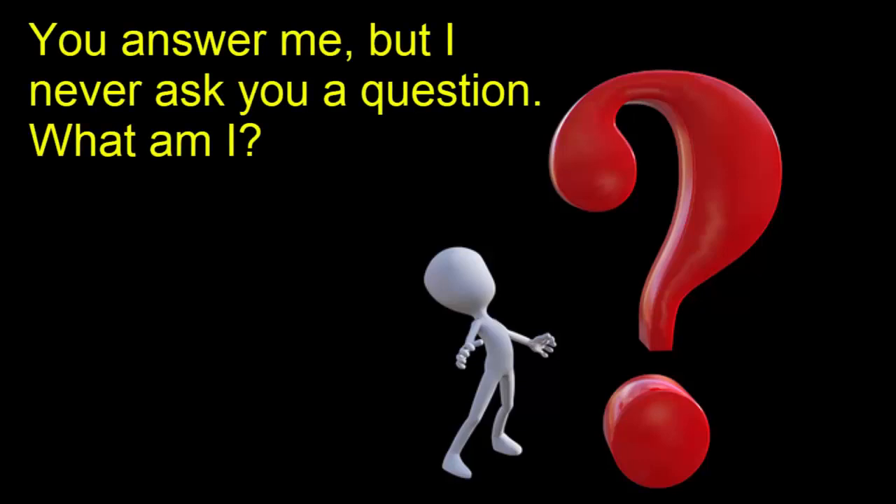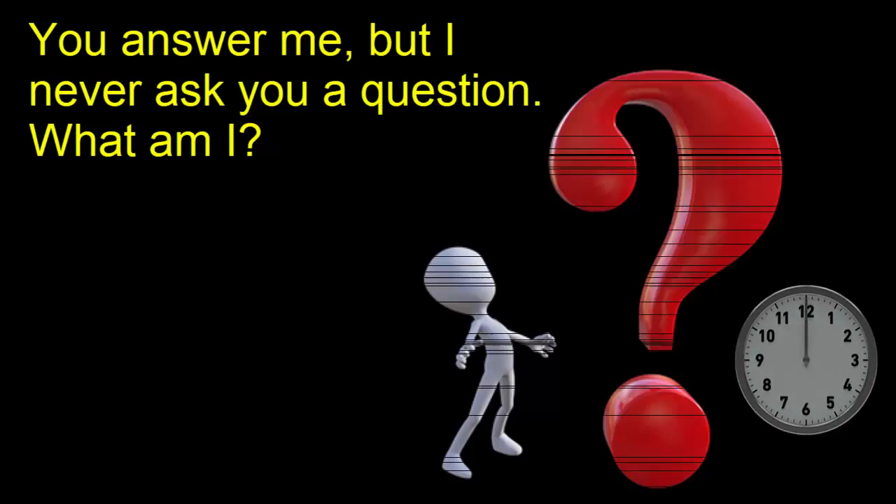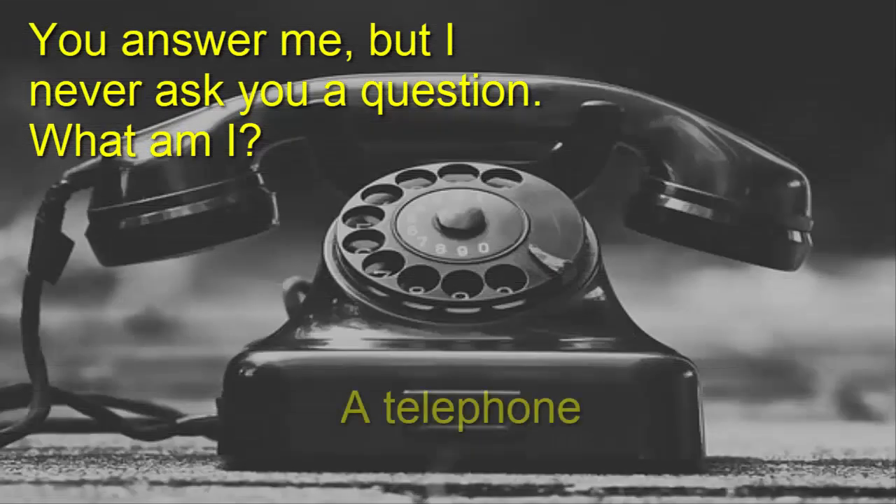The next one: you answer me but I never ask you a question. What am I? The answer is a telephone — we answer it though it never asks a question.